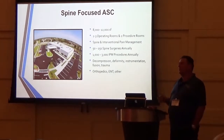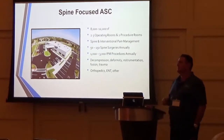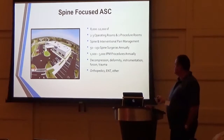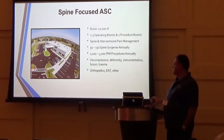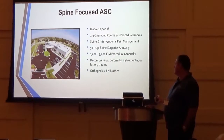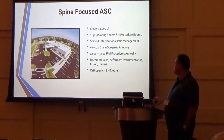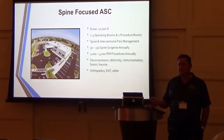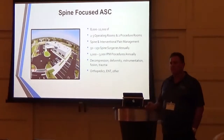We do rhizotomies, epidurals, blocks, joint injections, and so on. The types of spine surgery we do include decompression, correction of deformity, stabilization with instrumentation and fusion. You can also do artificial discs — sure, absolutely, there's no reason you can't.